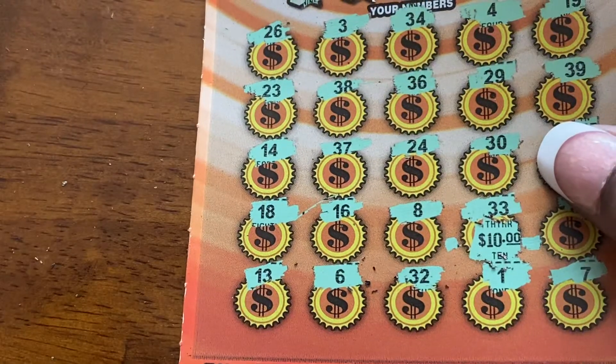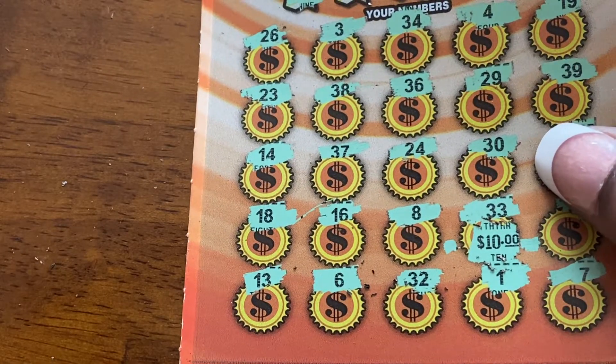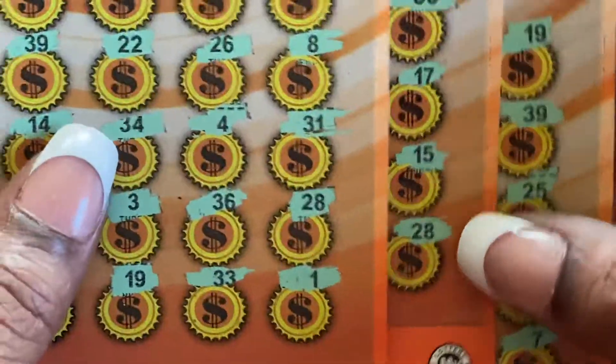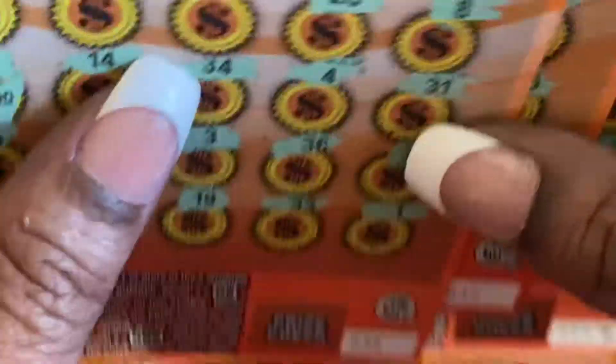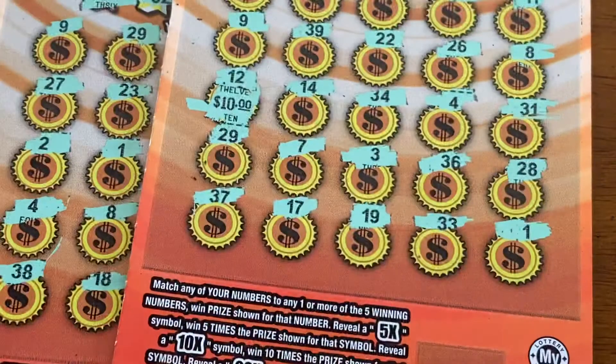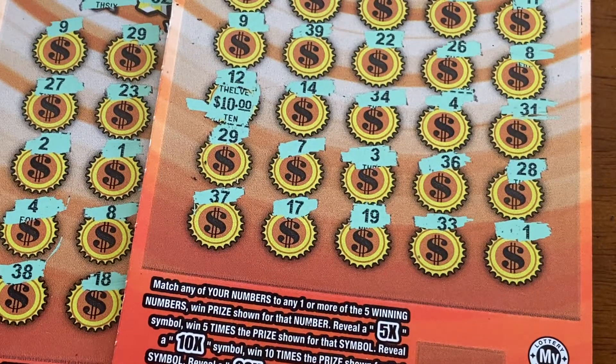I don't think I did too bad today. We got $50, $20, and $10, which makes $80. It's a nice little profit. So until next time, folks — please hit that subscribe button, ring that bell, click that like button. You stay safe, and please keep scratching. Thank you.